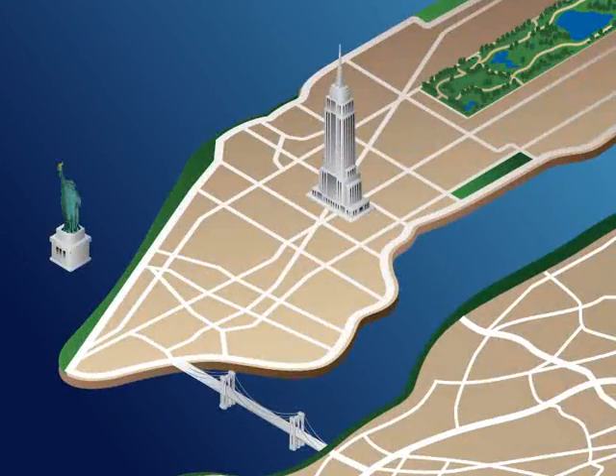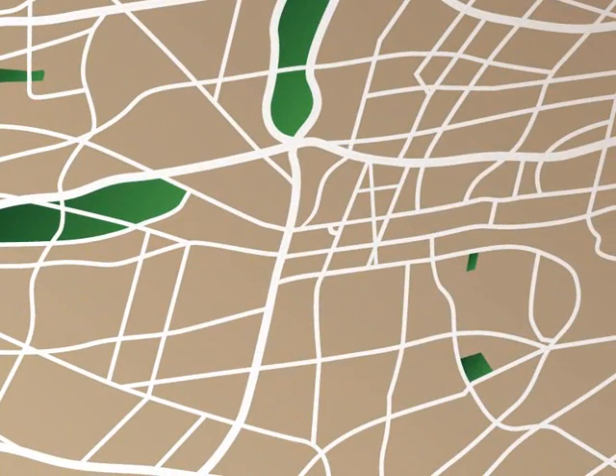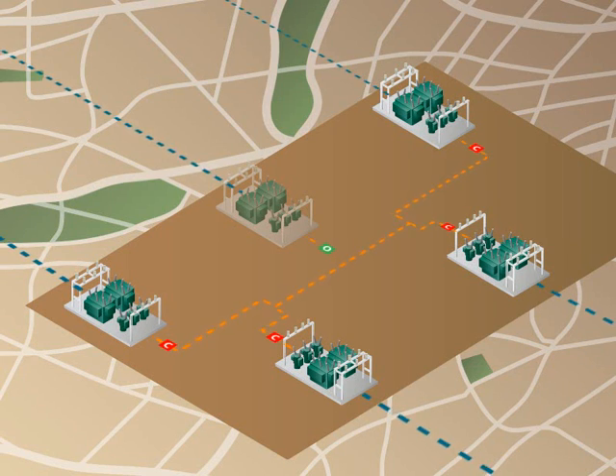To see how this works, let's use a segment of the grid in Queens, New York as an example. A typical area station in Queens brings power from the transmission system to an urban neighborhood on the order of hundreds of megawatts. It is based around four transformers supplying the peak load with a fifth transformer in standby in case of a contingency event or failure of one of the others.